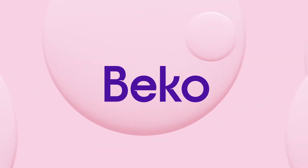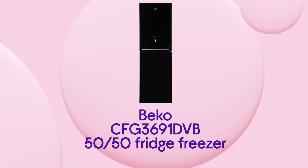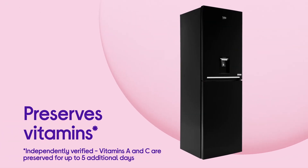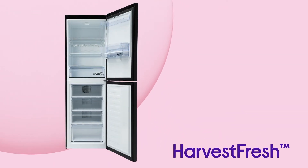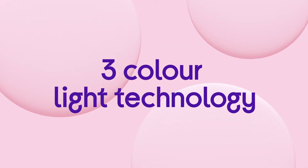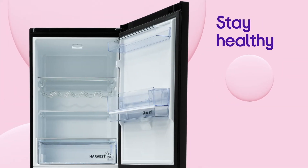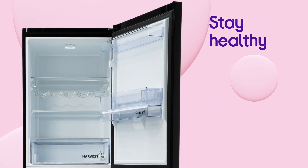Your fruit and veg keeps hold of their goodness, staying at their best for longer when you store them in this Beko fridge freezer. It makes sure food that's good for you stays that way, preserving vitamins in your fruits and veggies for an additional 5 days with the clever Harvest Fresh technology. It uses 3 colour lighting throughout the day to mimic a 24 hour sun cycle from dawn to midday to dusk, which helps you stay healthy.